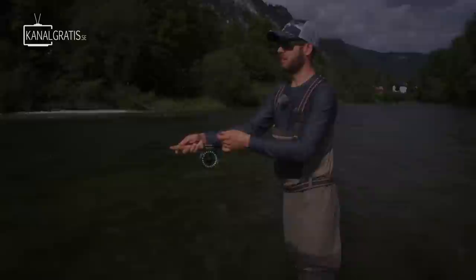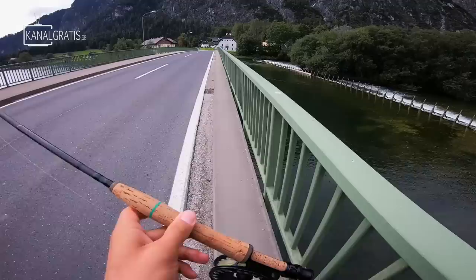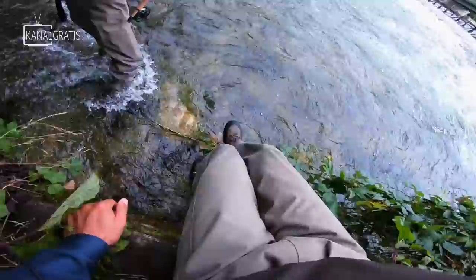We fished the first spot for about 45 minutes — I didn't catch anything, missed a few bites maybe. Now we're changing sides of the river, passing a bridge. Jarko is going to fish the other side and work his way down. Even though I didn't catch anything, it feels okay because Jarko was also fishing for half an hour and didn't catch anything either — so it's not only me.